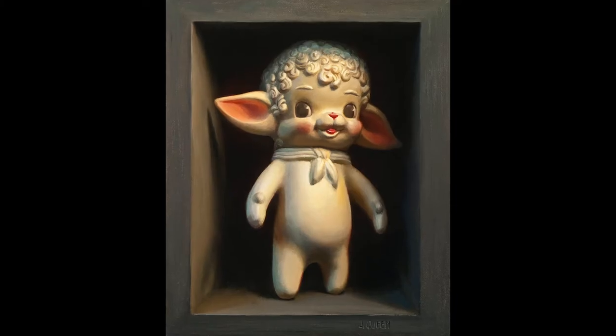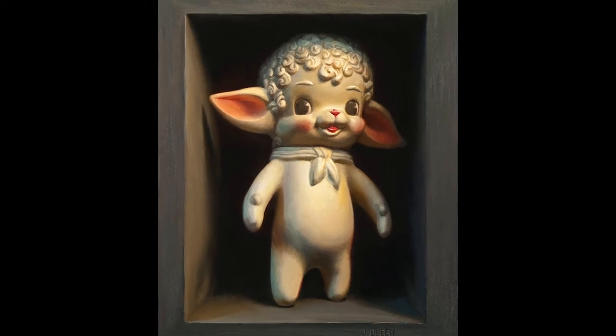I was painting a lot of animal toys and then I started using squeaky toys from the 50s, so the toys kind of became the figure for me.